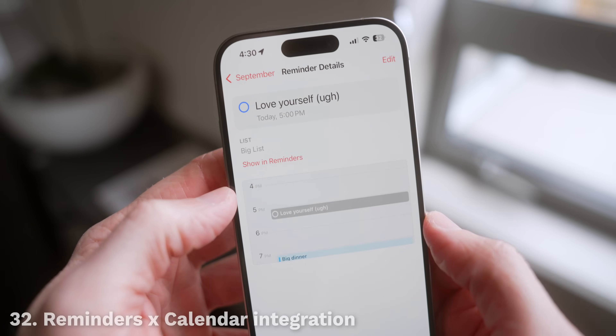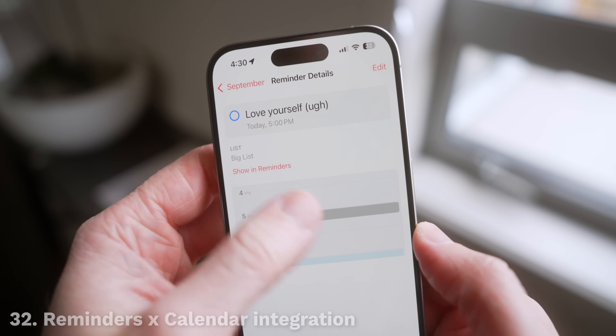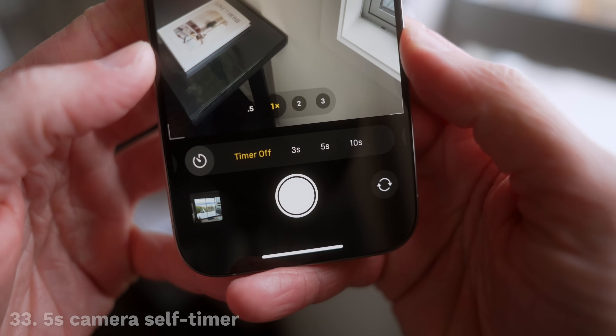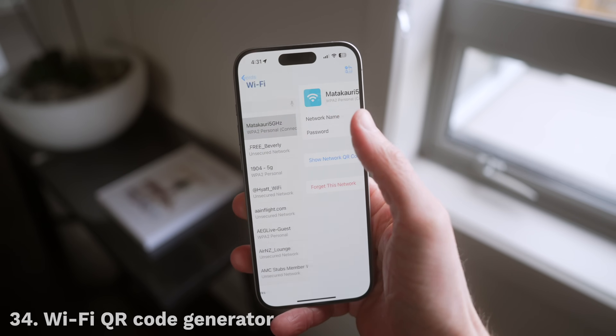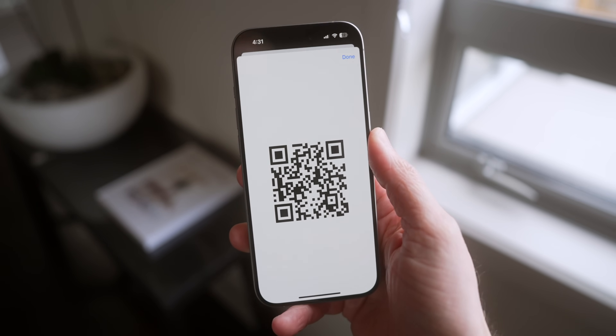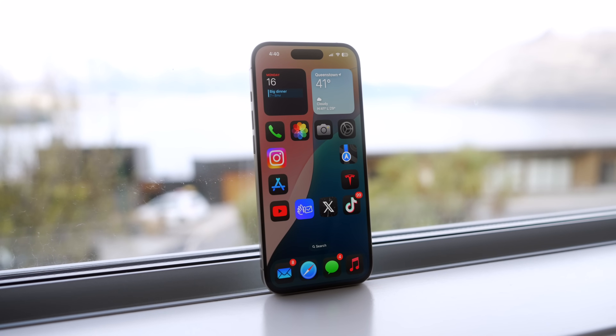Overall, those are my favorite changes in iOS 18, but there are so many smaller things Apple has added too. Your reminders are now baked into the Calendar app so you can see everything in one spot. The Camera app has a new five-second self-timer option in addition to three and ten seconds. And if someone needs your Wi-Fi, you can show them a QR code from the passwords and Wi-Fi section so it's easy for them to join. There are just so many small changes on top of major new customization options and long-awaited features that make iOS 18 feel like a new phone.